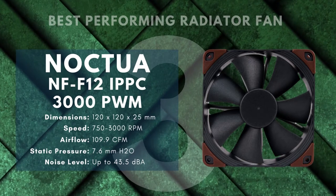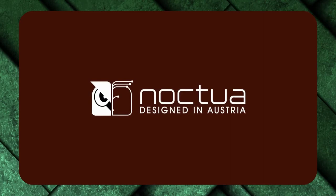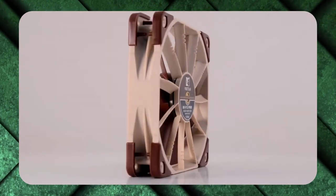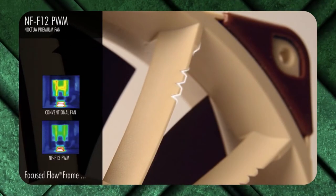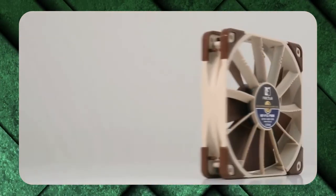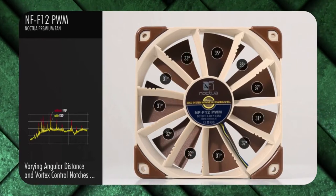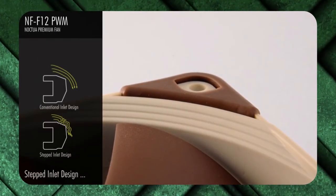The Noctua NF-F12 IPPC, one of the best-performing radiator fans on the market, uses a heptaperf design of 7-angled blades on top of 11 stator guide vanes, which creates a powerful vortex of air. It's a standard 120mm square by 25mm thick, using fiberglass-reinforced polyamide construction for extra stability, and it has an IP52 certification against both water and dust. The fan has a total of 3.6 watts of power — 6 times more than other Noctua fans — using the same SSO2 magnetic bearing construction for the 3-phase motor, delivering up to 3000 RPM for a massive 7.6mm H2O of static pressure.